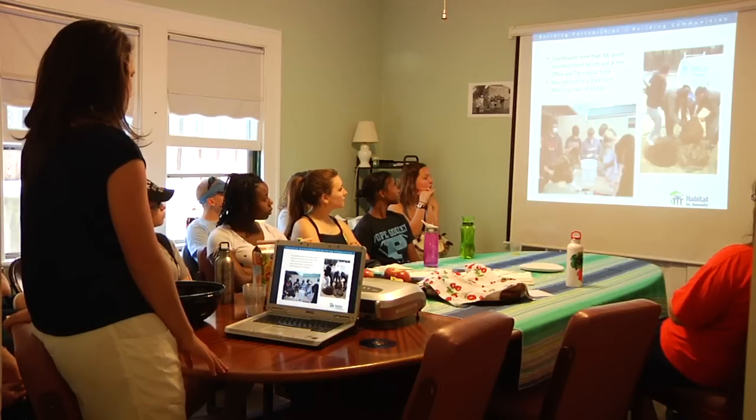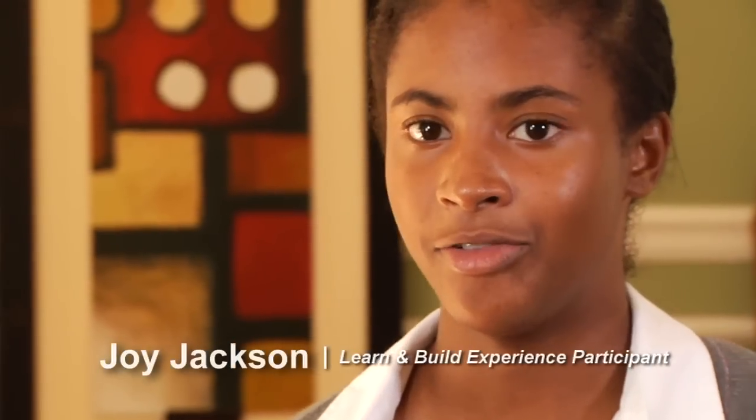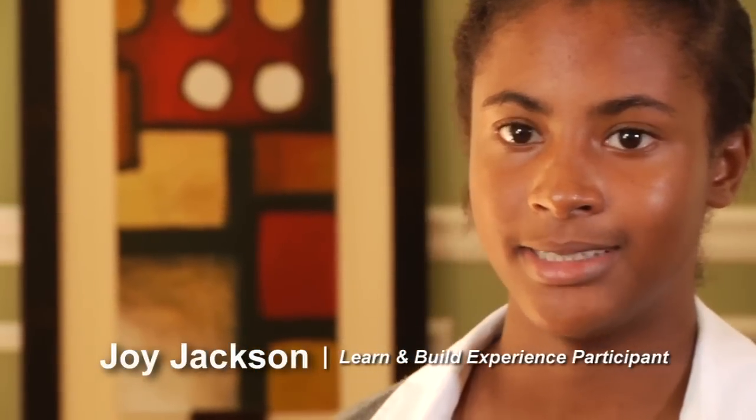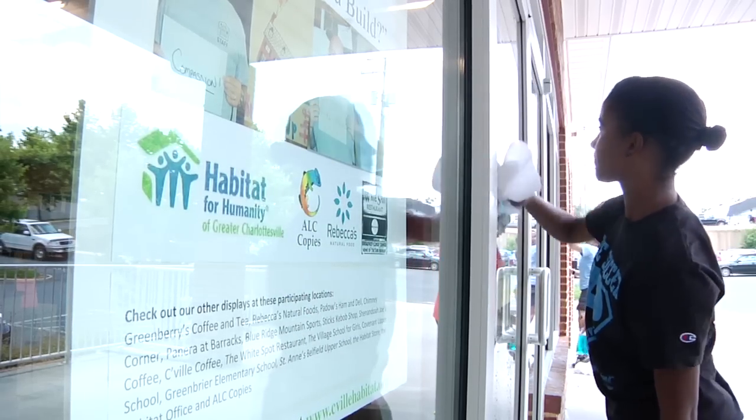I learned a lot about the housing situation and what people need to have to survive. I didn't know that a lot of places where people live didn't satisfy these needs — it's just the bare minimum of what you need. I definitely want to get more involved with Habitat, and being on the trip definitely reinforced that.